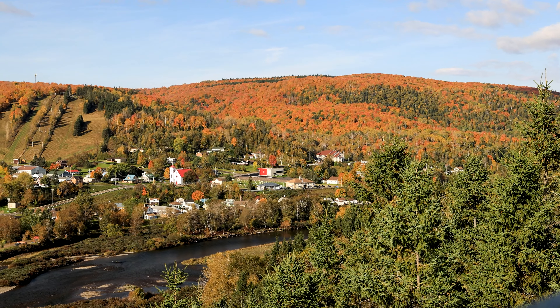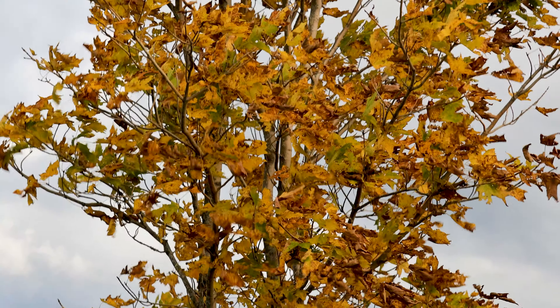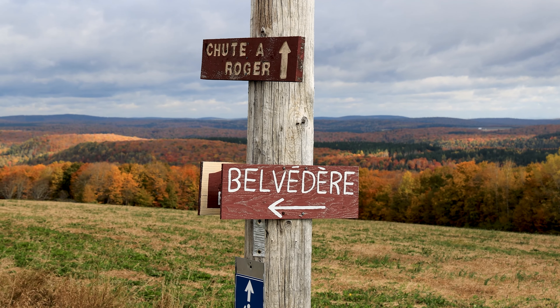This is an absolutely stunning location up in the mountains. It's even more beautiful with all the fall colors. Our first stop here at La Gaspésie is at La Rue de Belvedere, or the route of scenic lookouts.